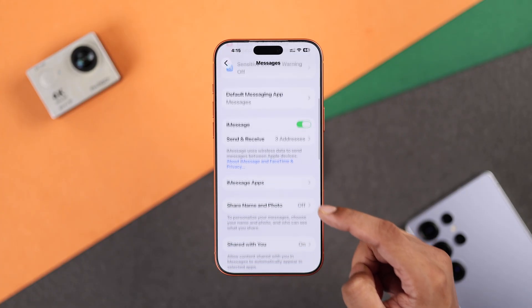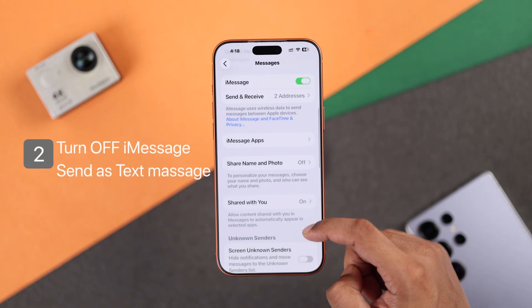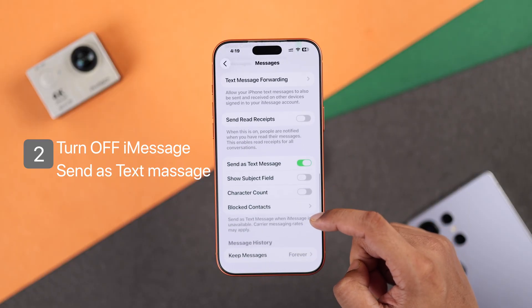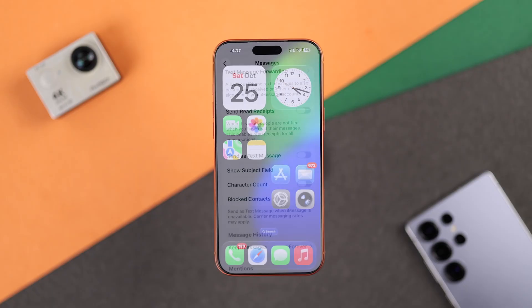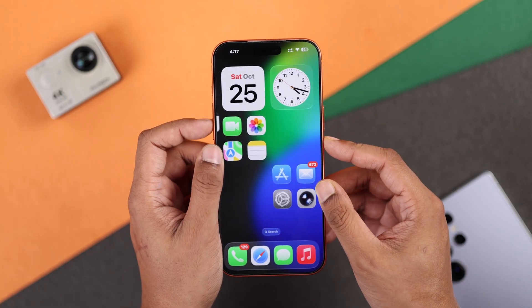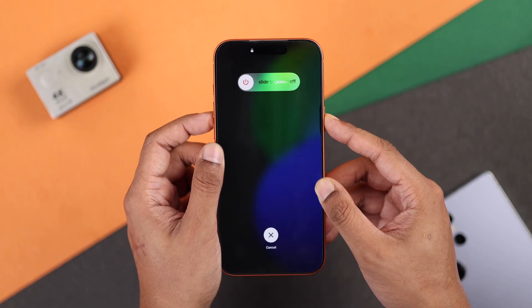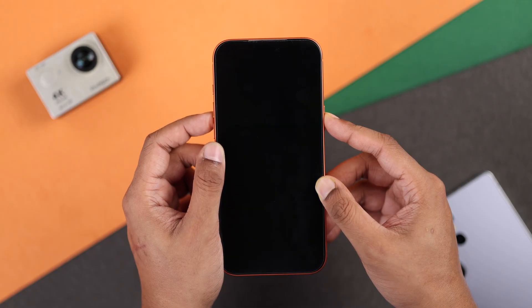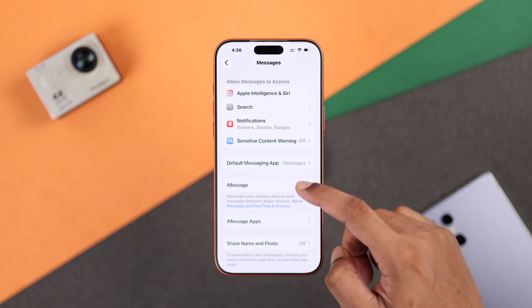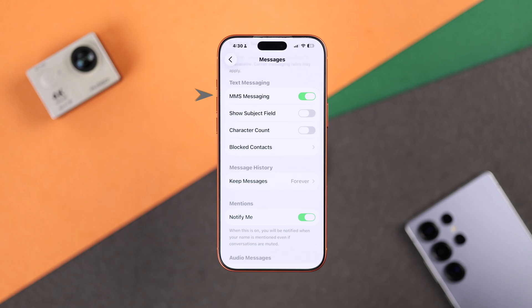If the setting is still missing, turn off iMessage, then scroll down and also turn off Send as SMS. Then give your phone a force restart by pressing the volume up, quickly pressing the volume down, and right after that hold down the side button until the Apple logo reappears. After it restarts, turn both of these settings back on and MMS messaging should be available.